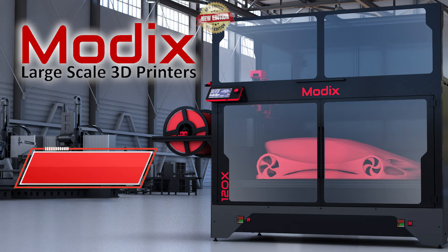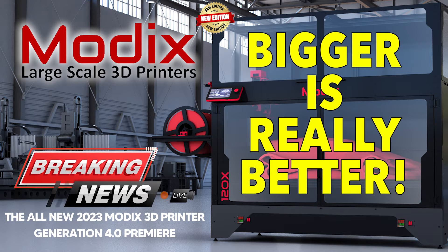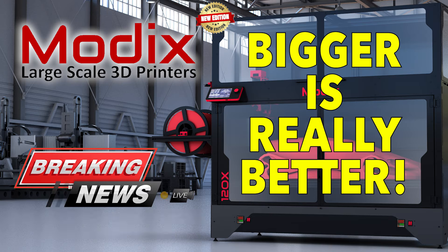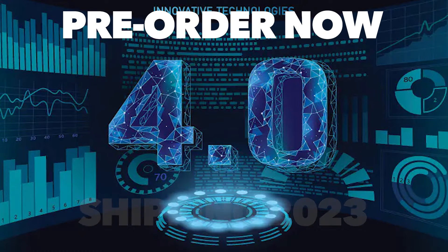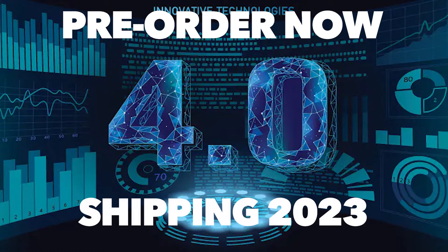Breaking news everyone: Modix has released its new edition, Generation 4.0. Bigger is really better. The 4.0 will be shipping in 2023.